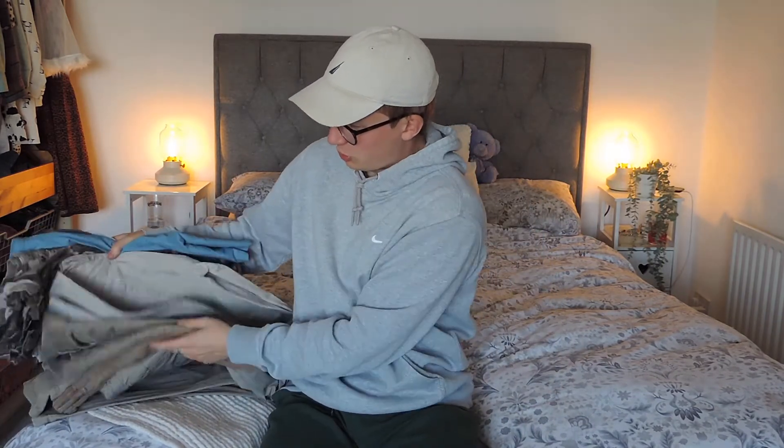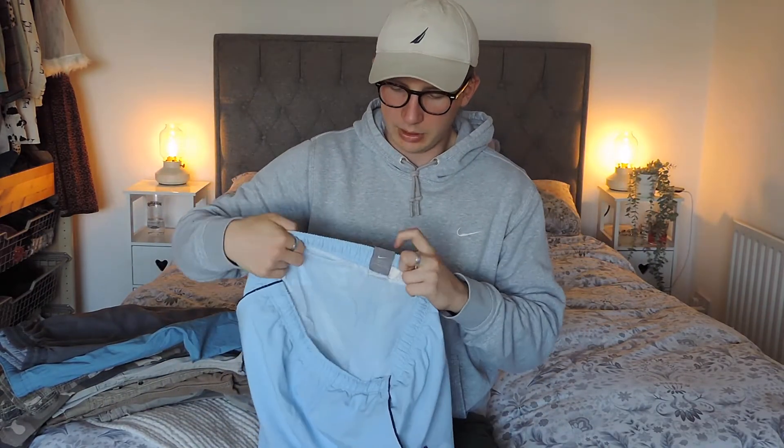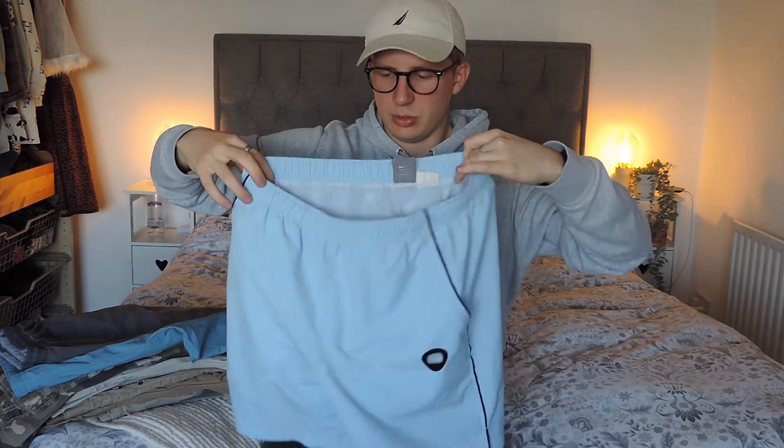Now I'm going to get into the charity shop finds. So these are all the bottoms - trousers, shorts, whatever - that we got this month. I've really tried looking more in the trouser rails. It's something for years I've just ignored, but watching other videos I started understanding the value in trousers and jeans, so trying to look through a bit more and familiarise myself with those brands. First off is a nice pair of Nike light blue shorts - really nice colour on the old sort of grey tag, mid 2000s, just a nice essential pair of shorts. They'll go on our summer store, round about £15.